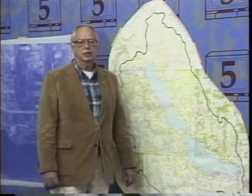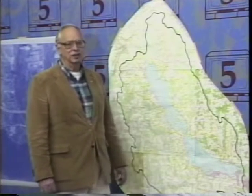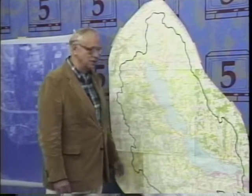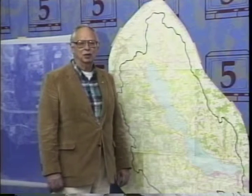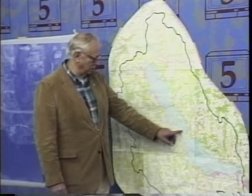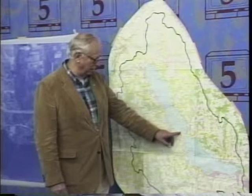In 1992, I did an estimation of the shoreline that was undeveloped on Chautauqua Lake. We flipped the numbers from 1904, where there was seven miles of developed shoreline — we now have seven miles of undeveloped shoreline. The biggest property owner on the shores of Chautauqua Lake is the State of New York with Long Point State Park and the Fish Hatchery.